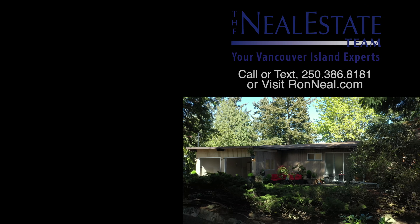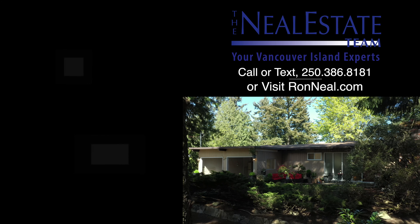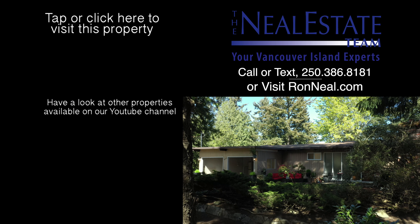Thank you for visiting our video open house. For more information on this and any of our other properties, please visit us at ronneal.com or call our team at 250-386-8181. We're standing by.